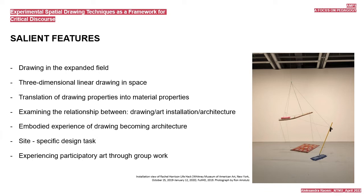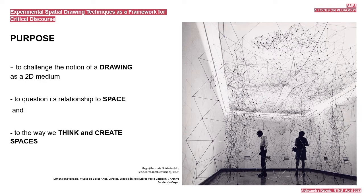The purpose of the exercise is to challenge the notion of drawing as a mirror to the medium and to question its relationship to space and to the way we think and create spaces. As such, it comes as the very last exercise given to students within this course. Prior to it, students go through a semester and a half of traditional training in drawing and representational techniques.